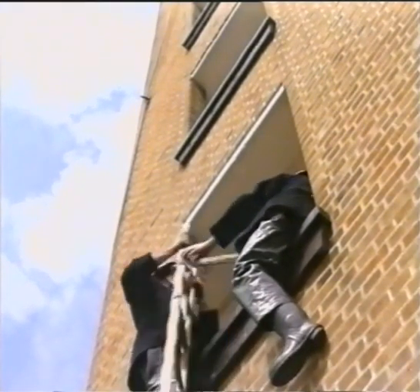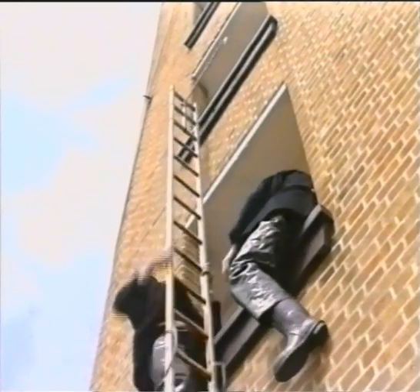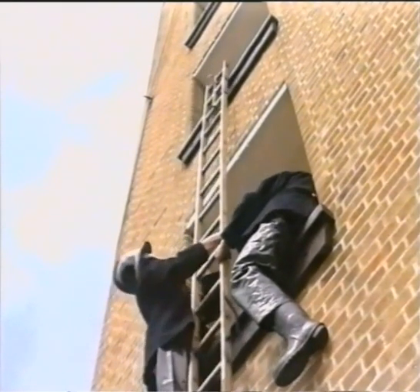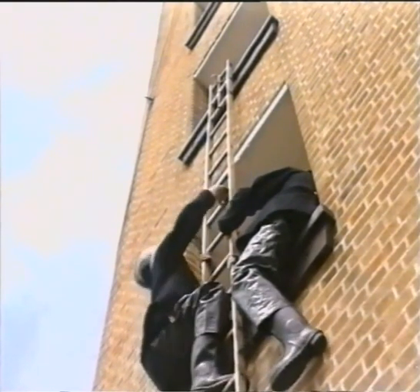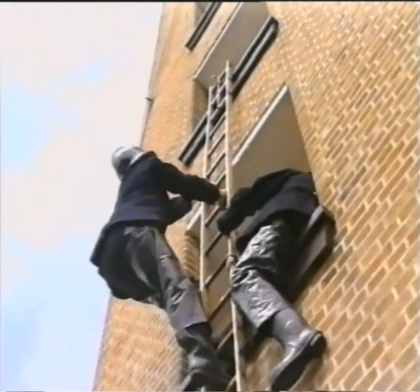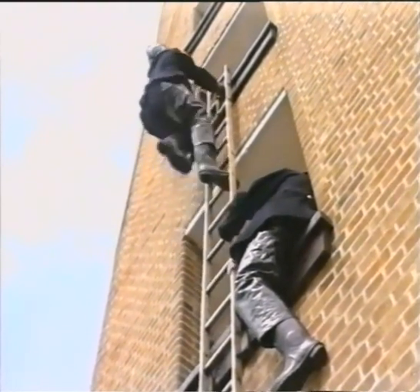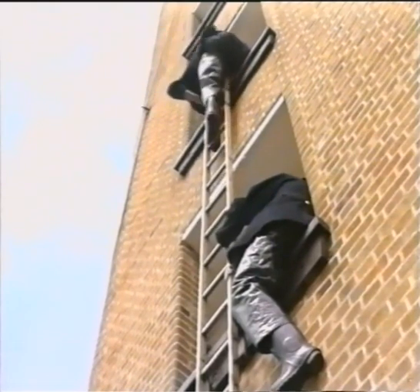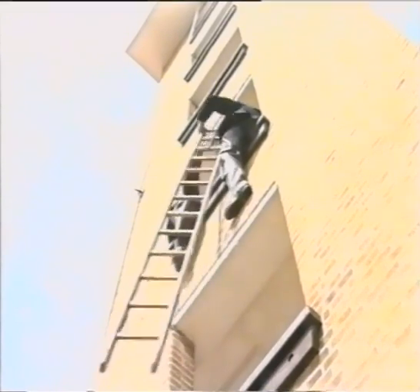The ladder would then be raised up to be hung from the sill above. When ready, the firemen would continue to climb. This process would be repeated until the desired height was reached.